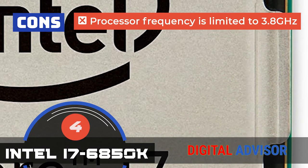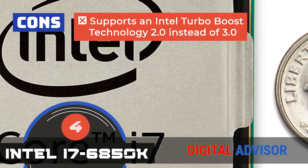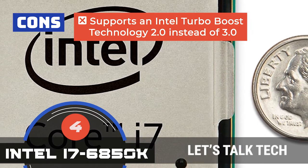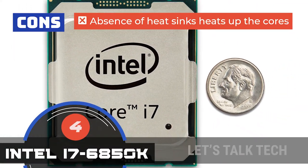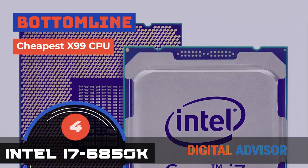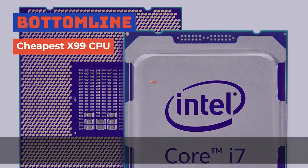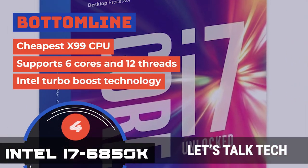However, the processor frequency is limited to 3.8 GHz. It supports Intel Turbo Boost Technology 2.0 instead of 3.0. And the absence of heat sinks heats up the cores and makes it difficult to overclock. The bottom line is, it's the cheapest X99 CPU. It supports 6 cores and 12 threads, and it has Intel Turbo Boost technology.